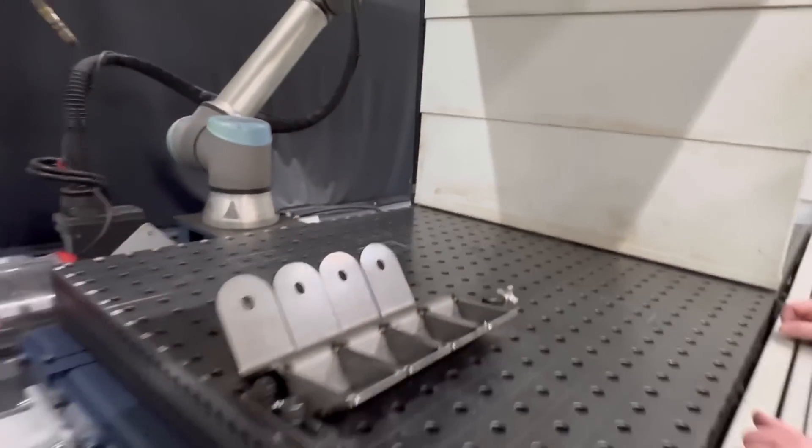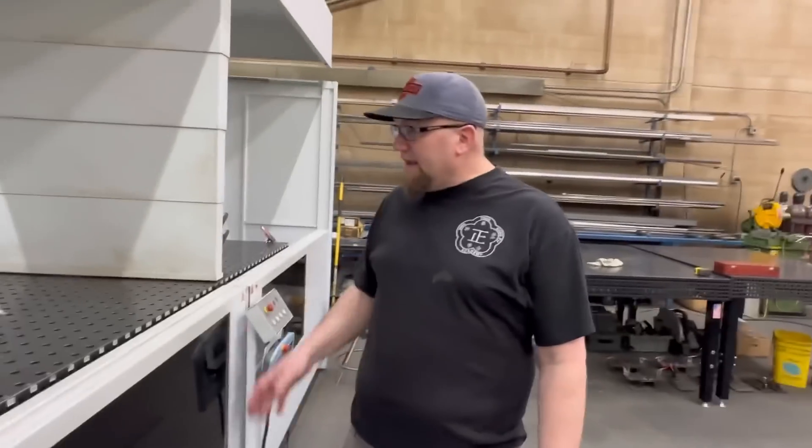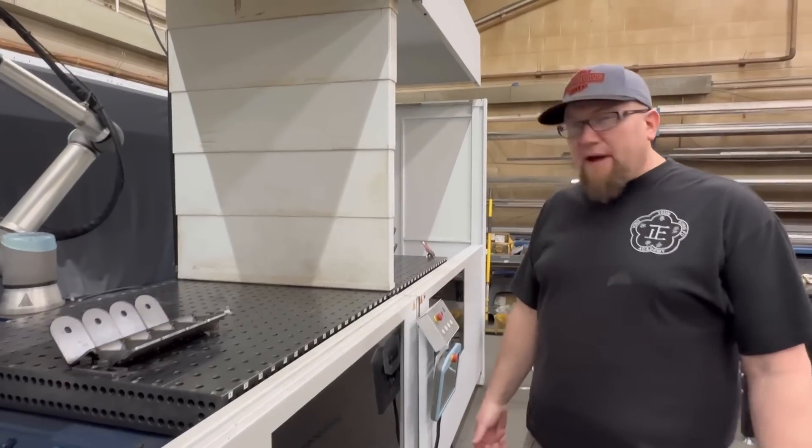I'm sure there's a learning curve, and it takes some time. Absolutely — fixturing is key. Getting your parts into the robot in the same place every time, with minor, minor variability.